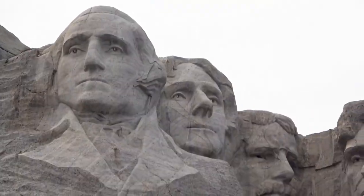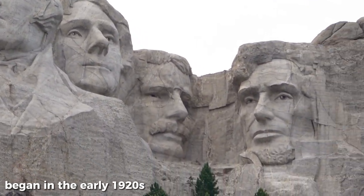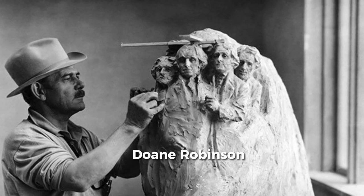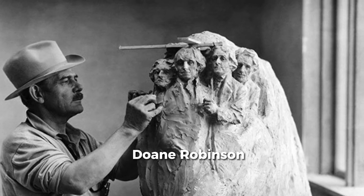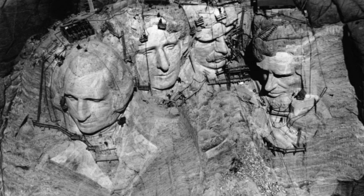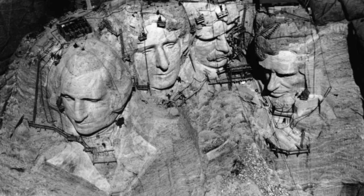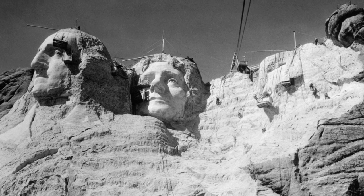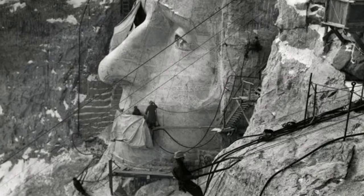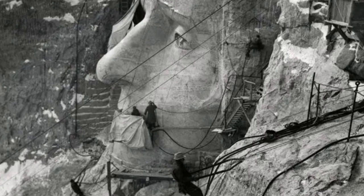The story of Mount Rushmore began in the early 1920s, when a local historian named Doan Robinson had an idea to create a monument in the Black Hills of South Dakota to attract more tourists to the area. He envisioned a massive sculpture of famous Western heroes such as Lewis and Clark, Sacagawea, and Buffalo Bill Cody carved into the granite cliffs. However, his vision was met with little interest or funding.